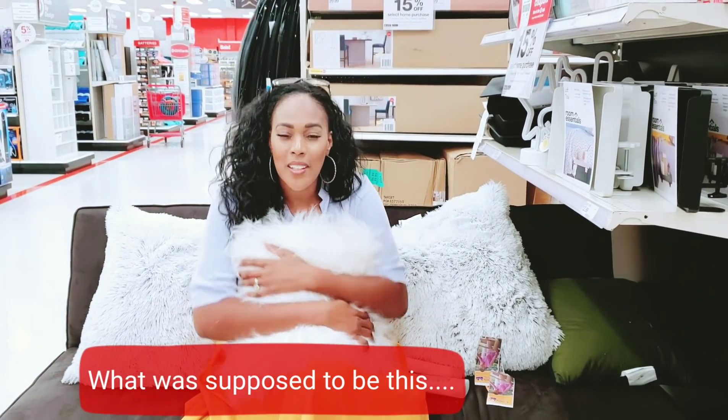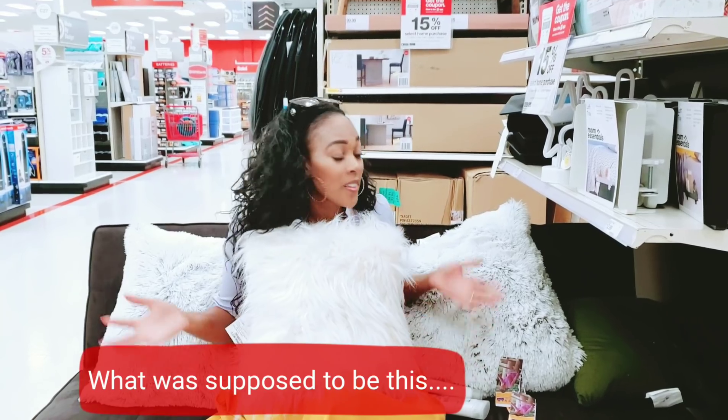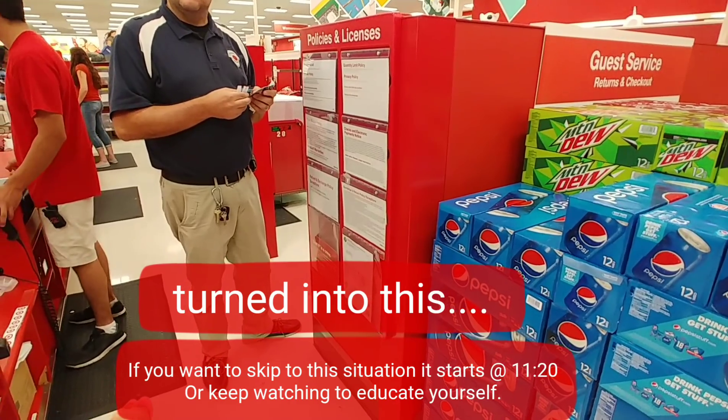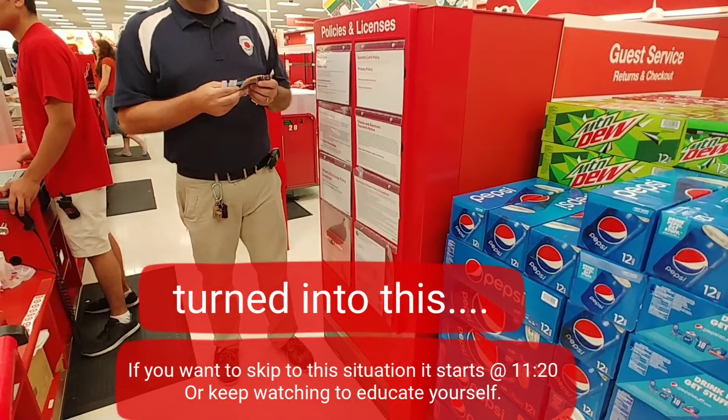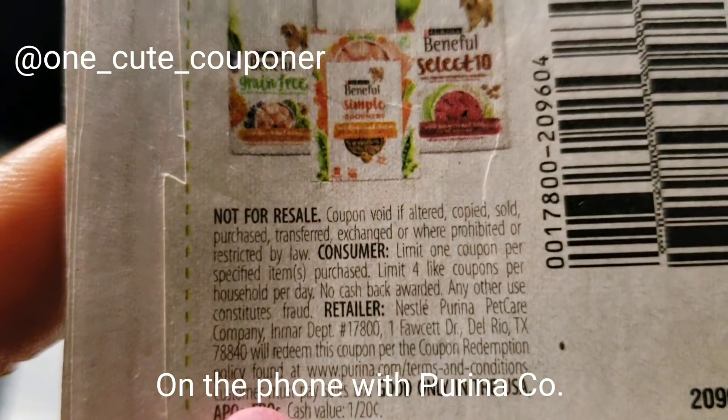The pillows are so nice, but that's not what we're here for — we're here to shop. Let's see what we can come up with. A security officer is at the store, and there's a call to get clarification on the 'one per purchase' coupon policy.